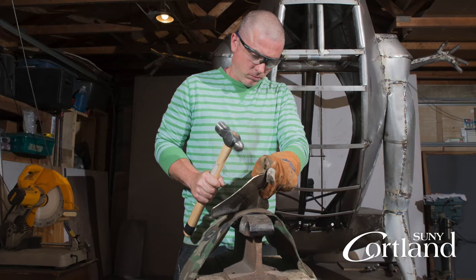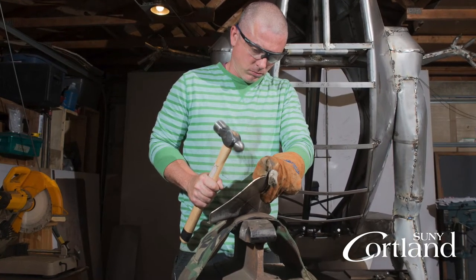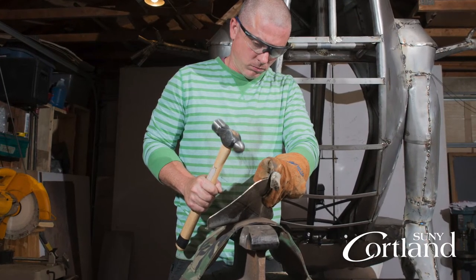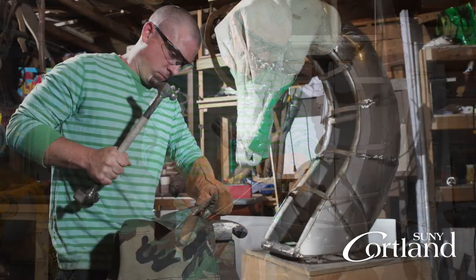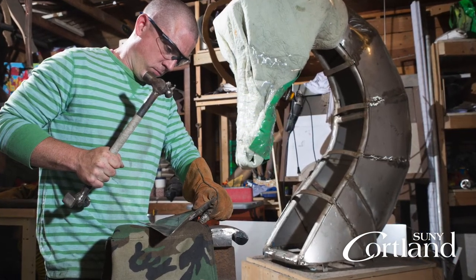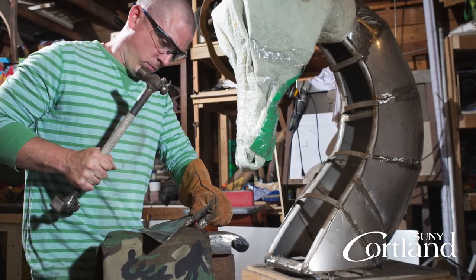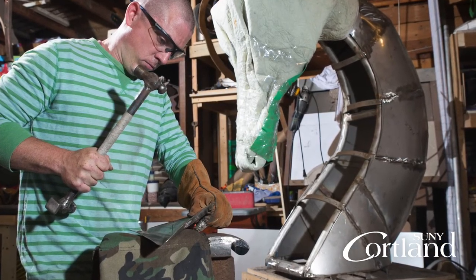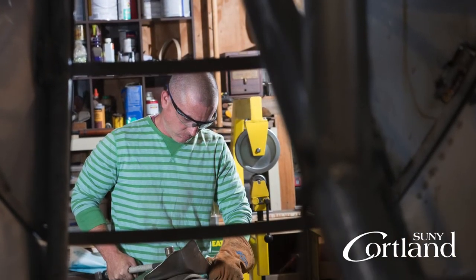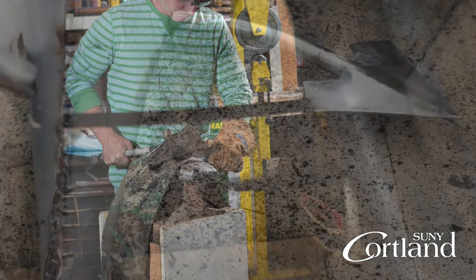I was introduced to this project in a couple of different ways. My sister-in-law works for SUNY Cortland and had worked with Peter before. Peter had mentioned in a conference that they were looking to put a dragon on campus, and she mentioned to him that her brother-in-law is a sculptor and could be perfect for this. She gave Peter some pictures, and about a month later Peter contacted me to meet about possibly putting a dragon on campus.